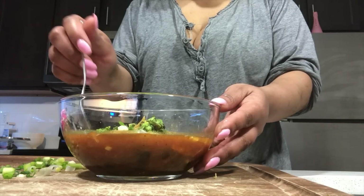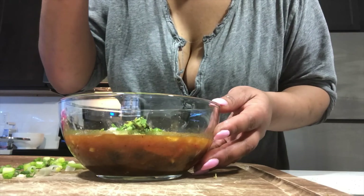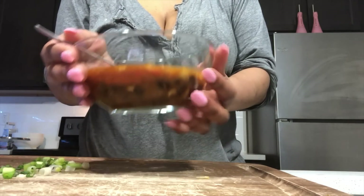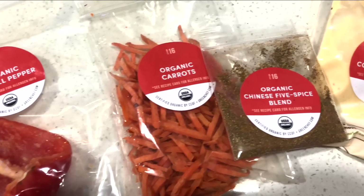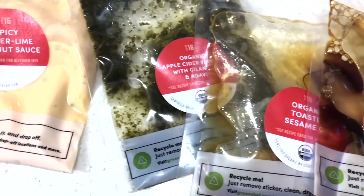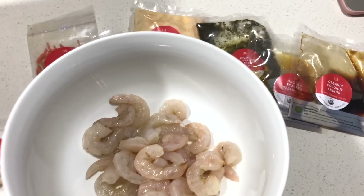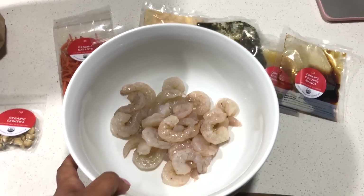Make sure to check out Green Chef — I will put a link and coupon code down below for you to get $50 off your first box. So that was the lunch that I prepped for the next day. I'm going to go ahead and prep my dinner, which is going to be this shrimp dish — it's actually shrimp with ginger lime coconut sauce.